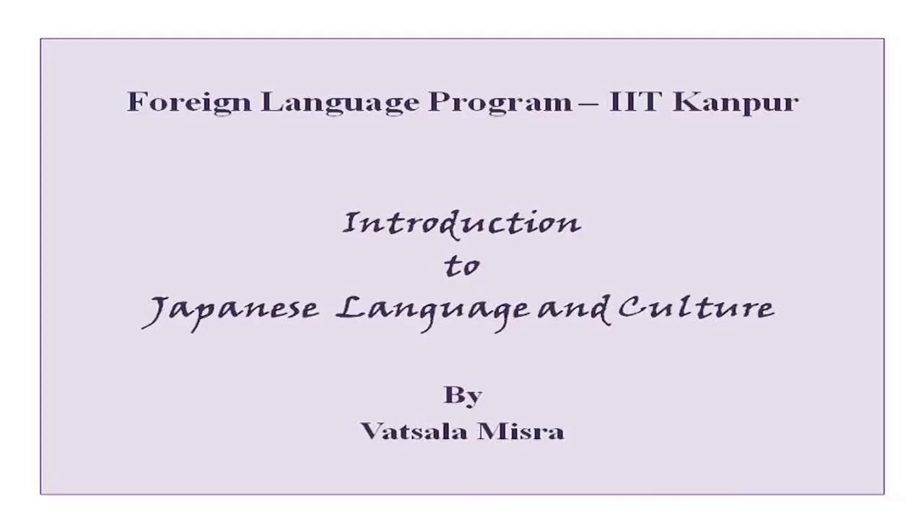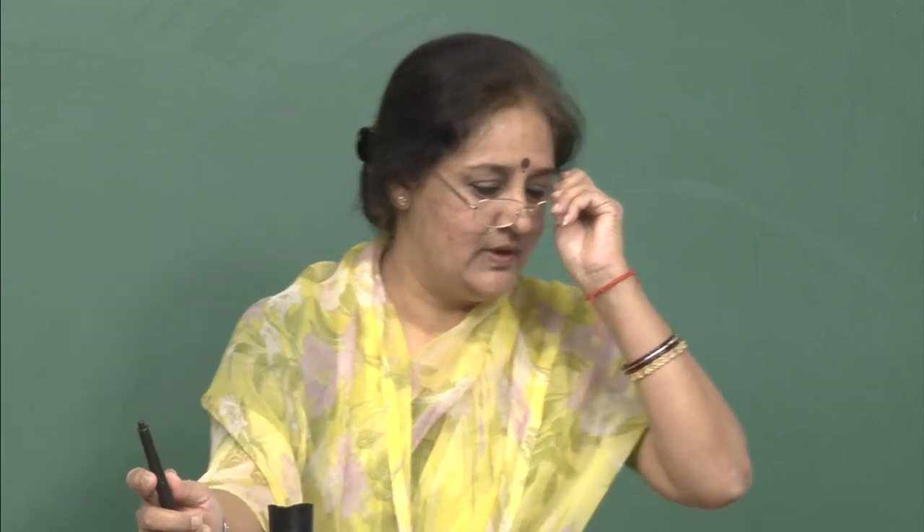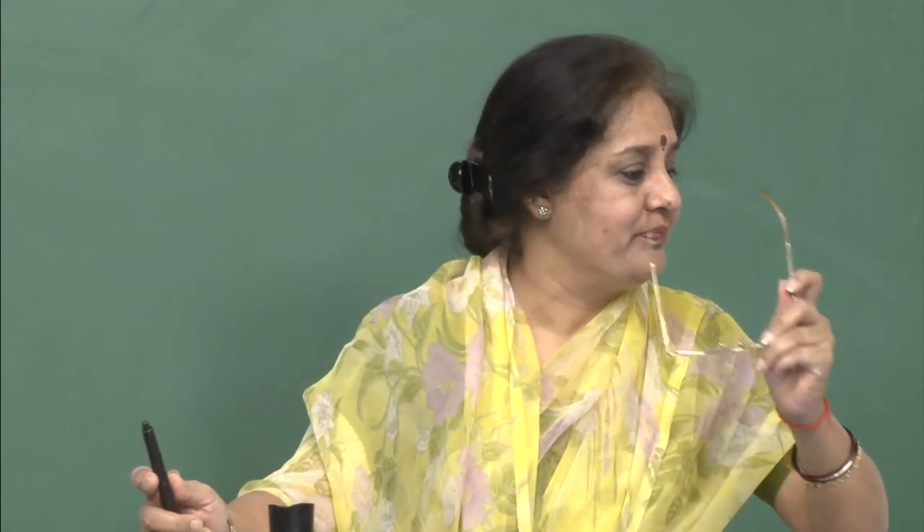Konnichiwa everybody and welcome to the Japanese class. Are you all ready to learn more Japanese? In our previous classes, we have been doing a lot of verbs and new particles. Today we will also do the same — more new verbs, some new expressions, new particles related to time, and some new kanjis as well.